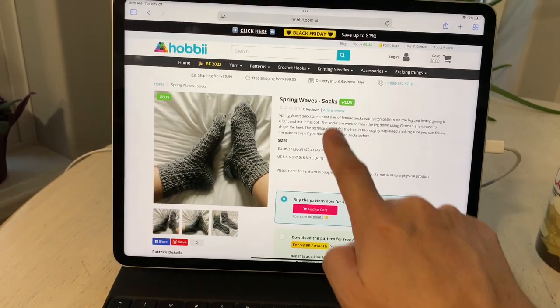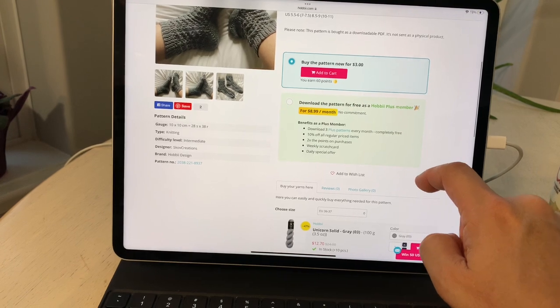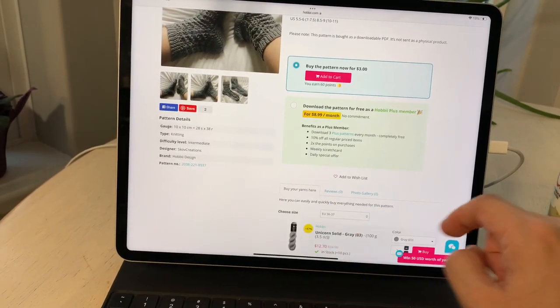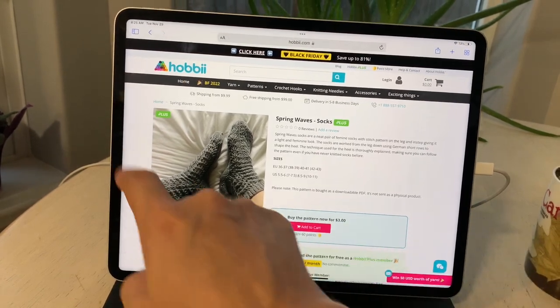All the pattern information is on the page, and the difficulty level — which I always check — is intermediate. The yarn colors I chose are light gray, seafoam, green tea, and mustard.